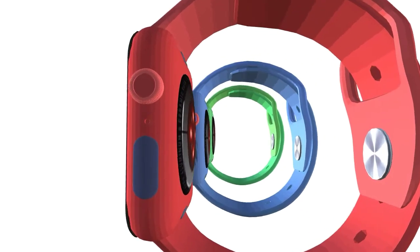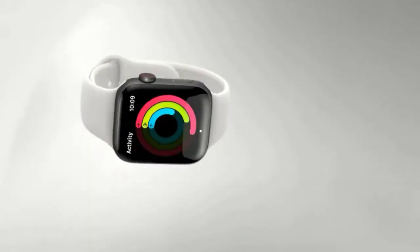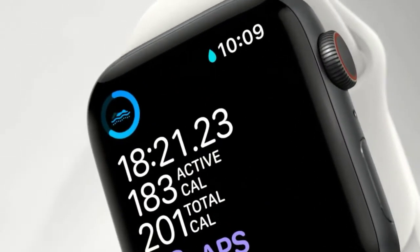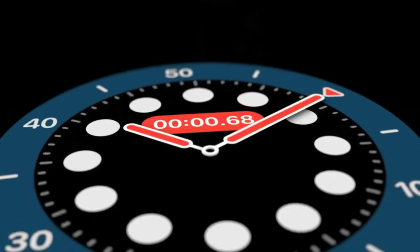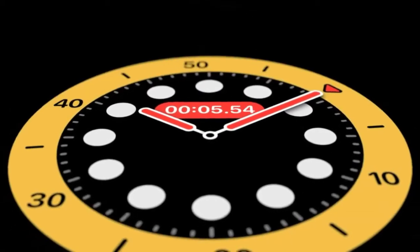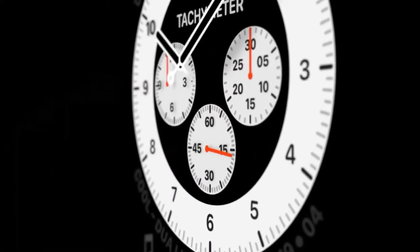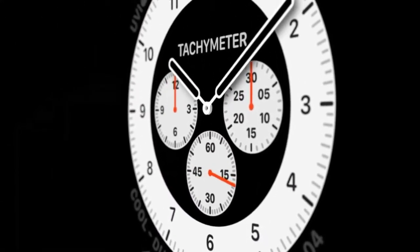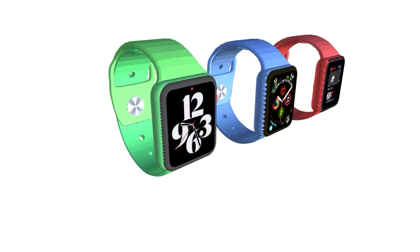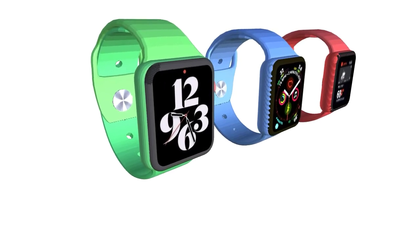A glucometer is a new health feature Apple is considering adding to its upcoming smartwatch, according to a report from South Korea. This feature would allow users to monitor blood sugar levels, making it a handy feature for people with diabetes. Additionally, the upcoming Apple Watch might see a significant battery upgrade — a patent reveals the battery might be housed in the strap itself, effectively doubling the smartwatch's battery life.